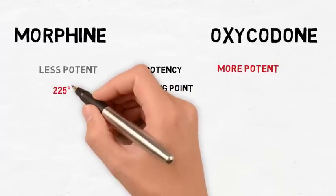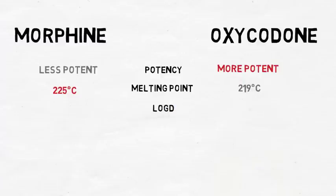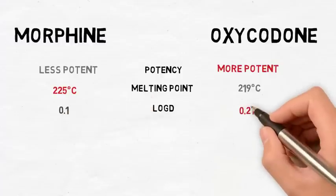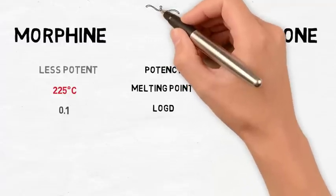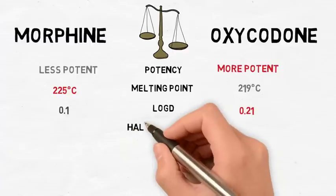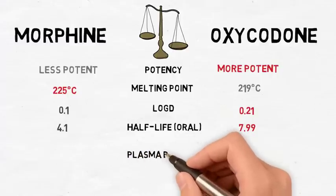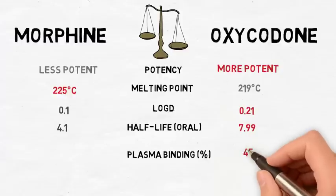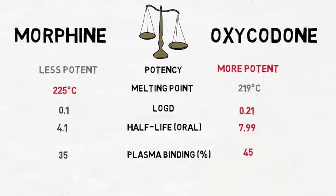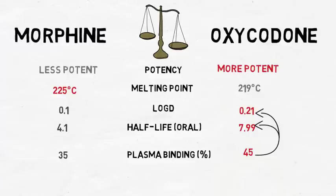Morphine has a slightly higher melting point at 225 degrees Celsius compared to oxycodone with a melting point of 219 degrees Celsius. Morphine has a log-D of 0.1, whereas oxycodone has a higher log-D of 0.21. The higher log-D may be due to oxycodone's higher molecular weight of 315 grams per mole compared to 285 grams per mole for morphine. Morphine has a half-life of 4.1 hours, whereas oxycodone has a longer elimination half-life of 7.99 hours. The higher half-life could be explained by oxycodone having a slightly higher plasma binding of 45%, which could be attributed to oxycodone's higher log-D, meaning it is more lipophilic than morphine. This would make oxycodone easier to reabsorb in the kidneys and more likely to bind to the lipophilic pockets on plasma proteins.